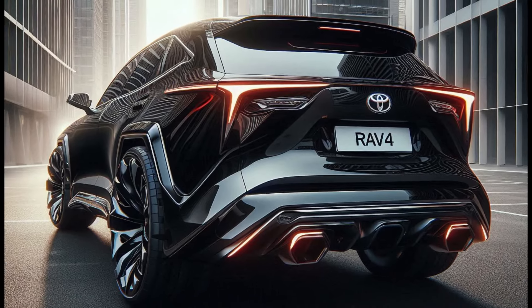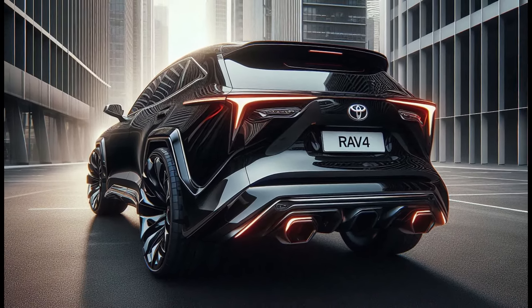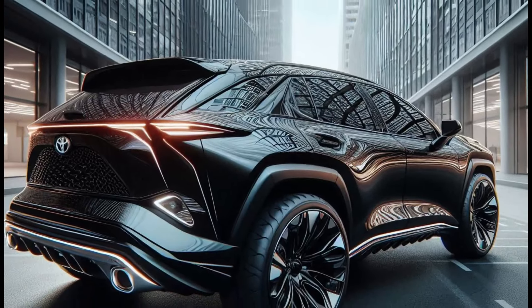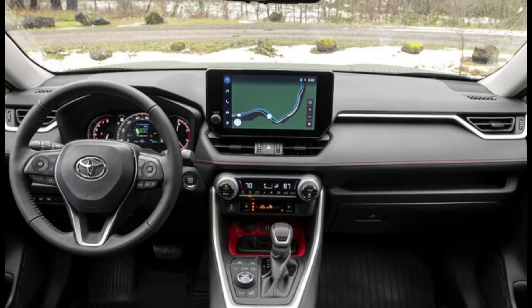While our main focus today is on the exterior, the interior of the RAV4 is just as impressive. It's designed to offer maximum comfort and advanced features for an unparalleled driving experience.